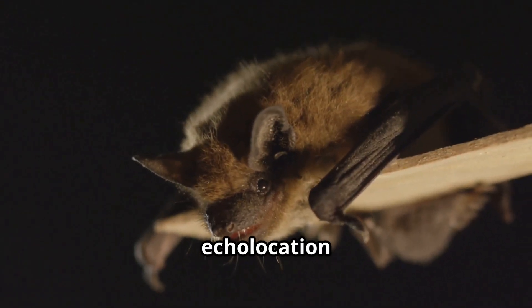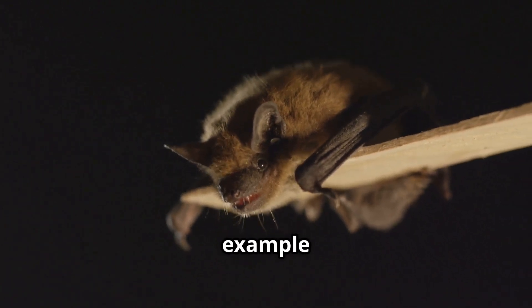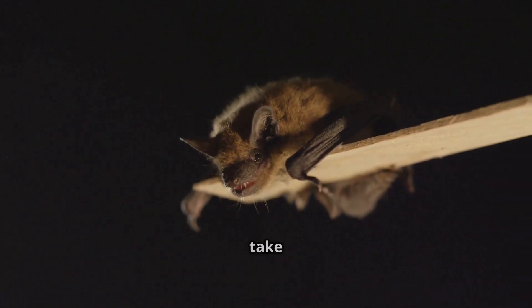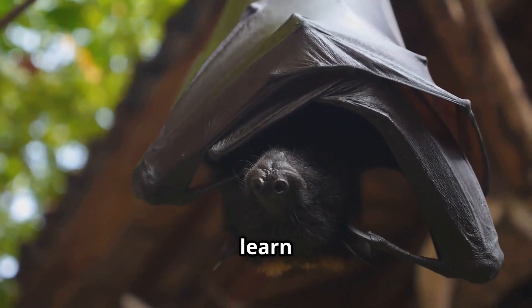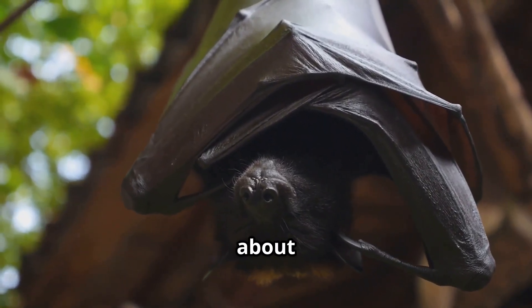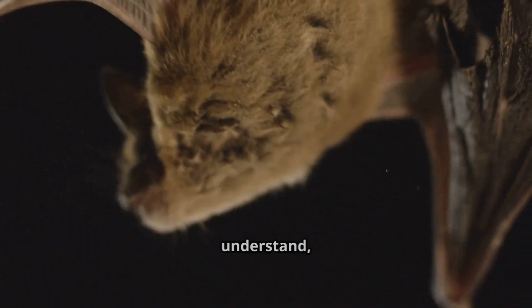The secret world of bat echolocation is just one example of the wonders that await us when we take the time to listen. By studying these incredible creatures, we not only learn more about them, but also about the world we share. The more we understand, the more we can protect and preserve the delicate balance of our natural ecosystems.